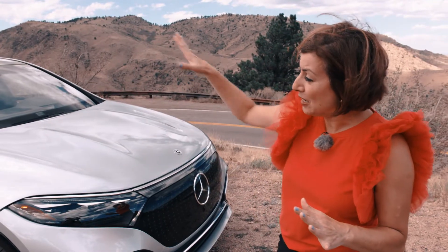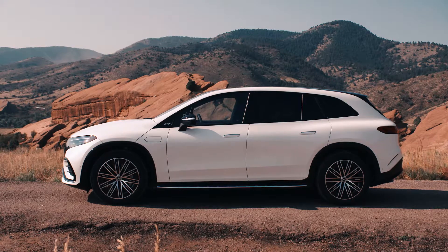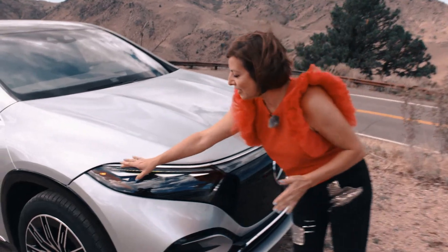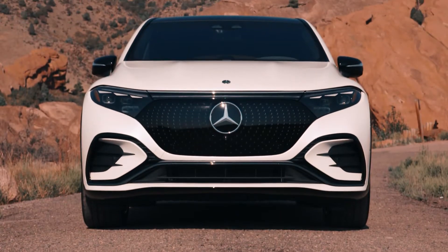Compared to the EQS sedan, this is taller, shorter, and about the same width. When you look at the design cues, it shares a lot of similar design cues. The lighting, for example, there are three LED lights here. And there's the large black screen here at the front.